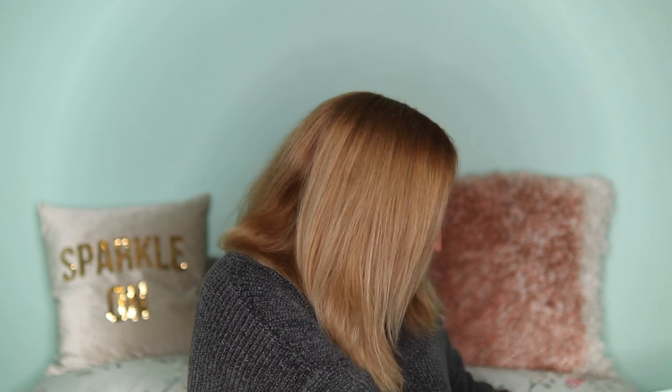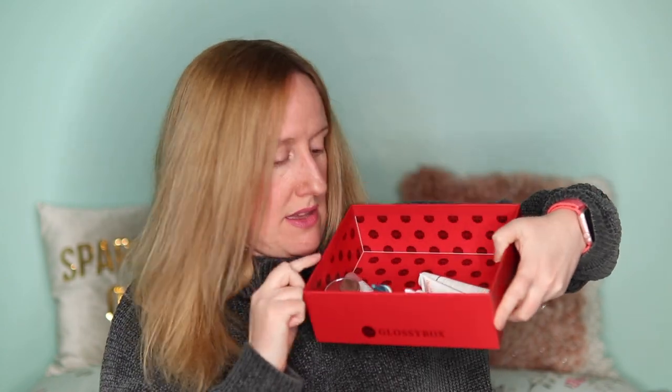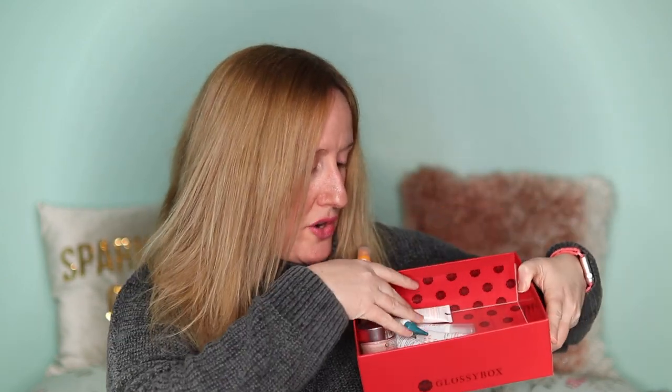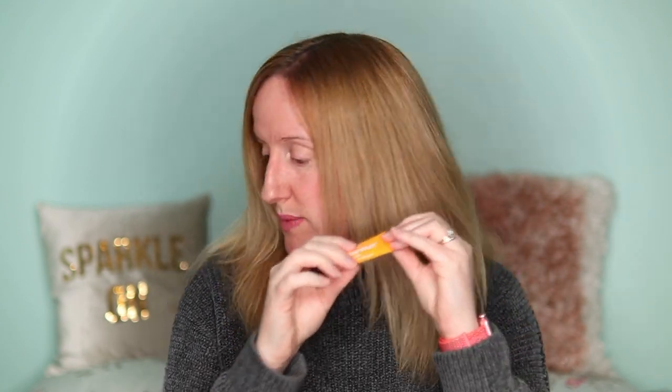The next thing is the Clinique Pep Start Eye Cream. It was nice and hydrating. Would I buy it again? No, I don't think I would. I have quite a lot of eye creams and I'm still trying to find an eye cream that I really really like. It was a nice eye cream but I wouldn't repurchase it.